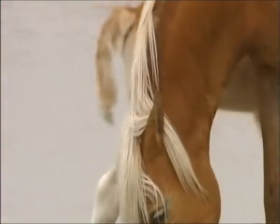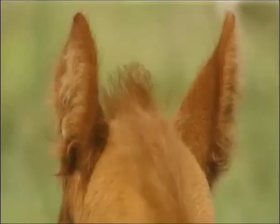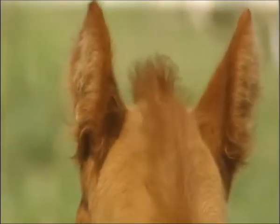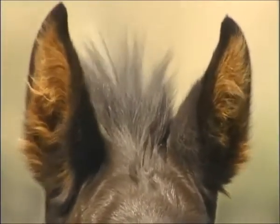Then there are the ears. Laid back hard indicates displeasure. Pricked firmly forward shows they're really interested in something. And twitching ears means the horse is paying attention.